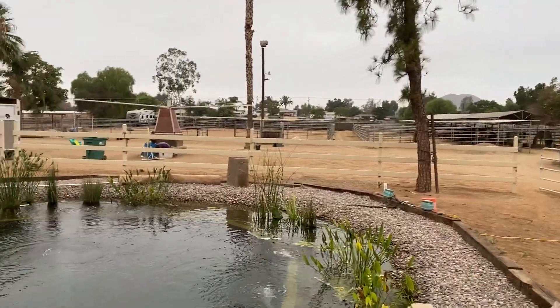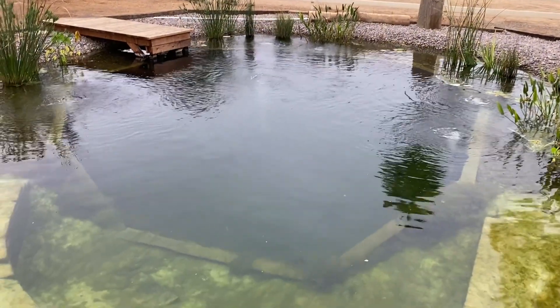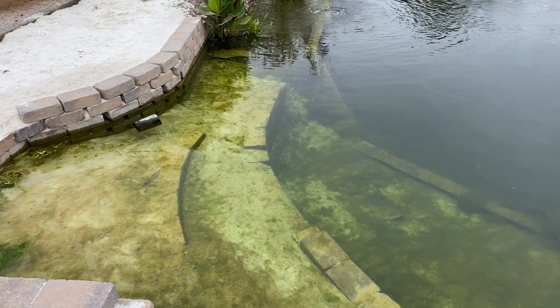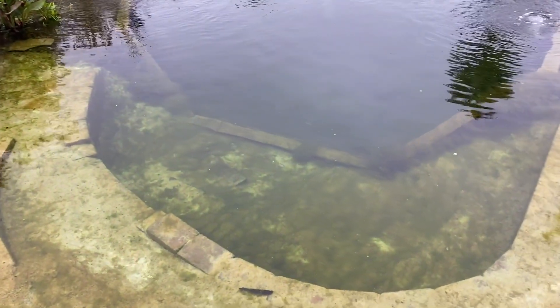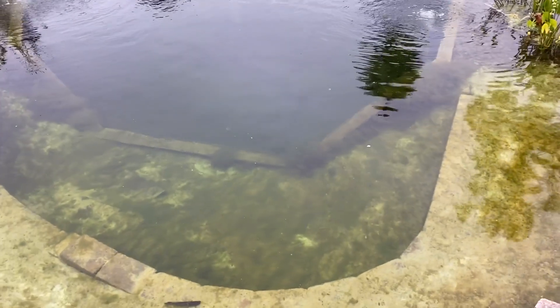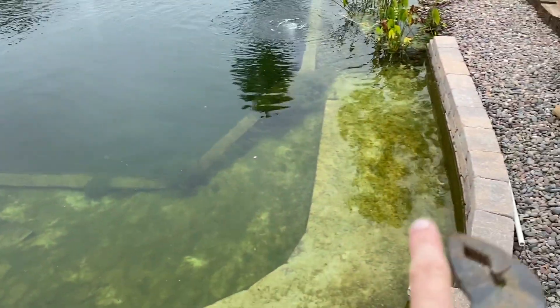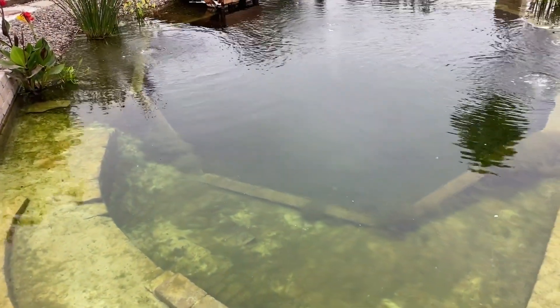So a week ago we had a pretty decent algae bloom and I wanted to show you the results of the work that we did last weekend. You can see it's obviously cleared up considerably. We still have some growth coming out of the bottom and some residual, but pretty dramatic change since last week.